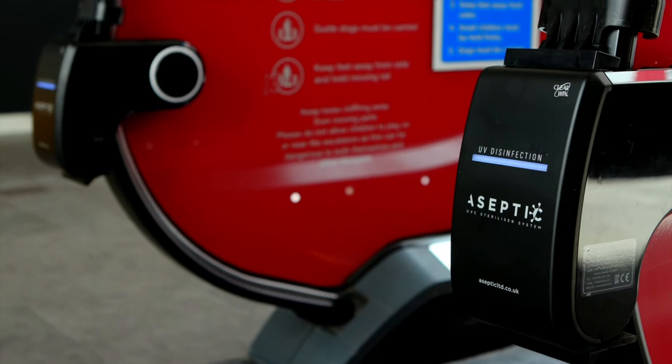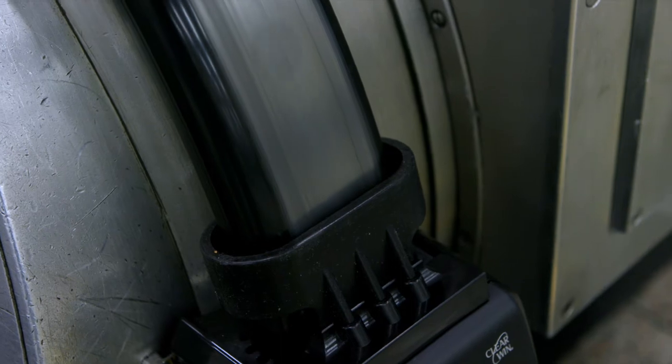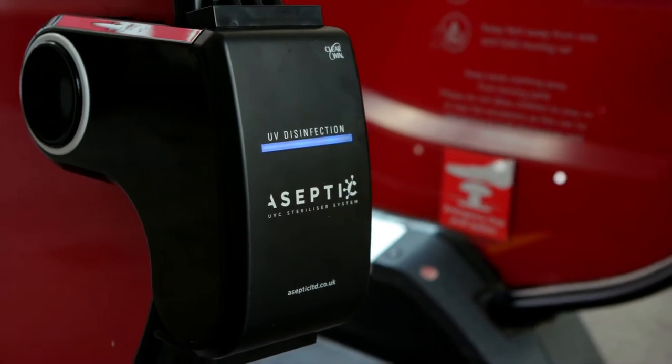Aseptic's handrail system is also completely energy efficient. Powered by the rotational force of the escalator handrail, it requires no electrical connection.